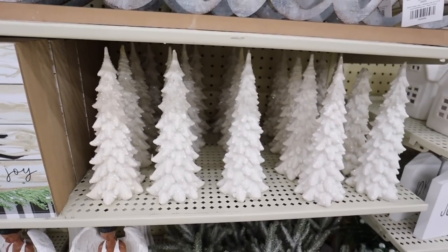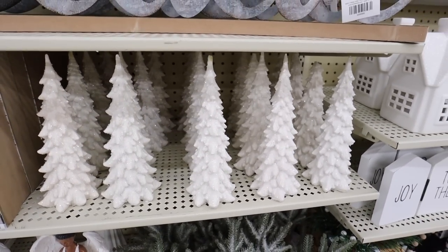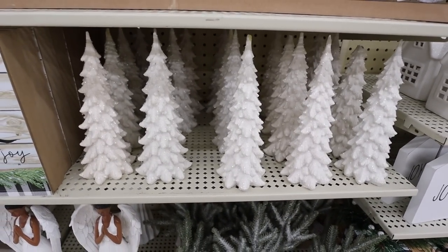These white sparkly trees are everything and I'm probably going to go home with at least one or two of them. I'm hoping there's also a bigger size. They are glittery if you look really close at them, and I just love all the ridges on them.